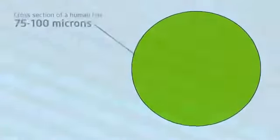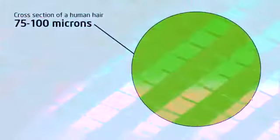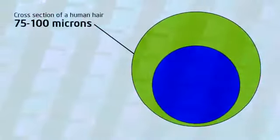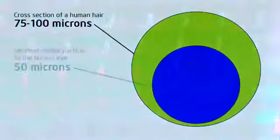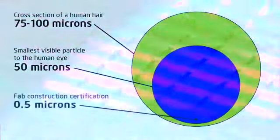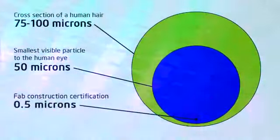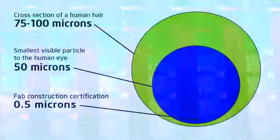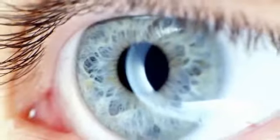Consider this. This graphic represents a cross-section of a human hair, which is about 75 to 100 microns in diameter. The inner blue circle represents the limit of detection that the human eye can see — 40 to 50 microns in size. The black dot represents the Fab construction certification at 0.5 microns, roughly 80 times smaller than what is visible to the human eye.